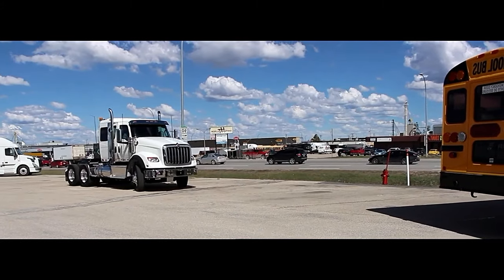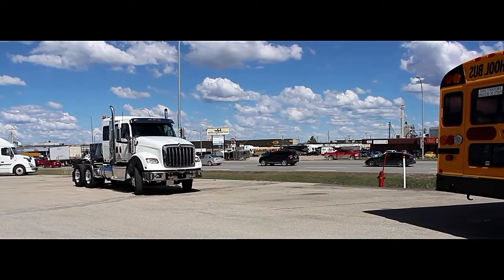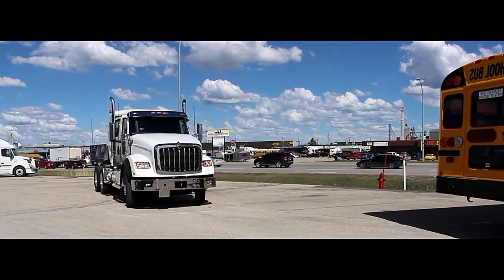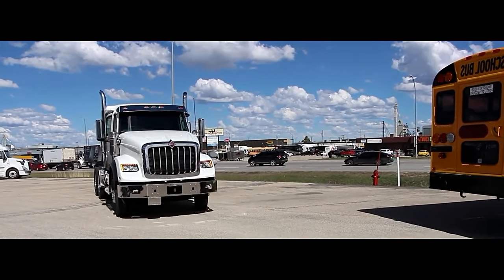The International HX620 Sleeper is a heavy-duty truck designed for long hauls and demanding operations. With its robust build and impressive features,